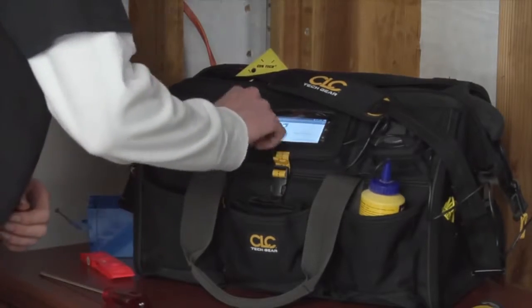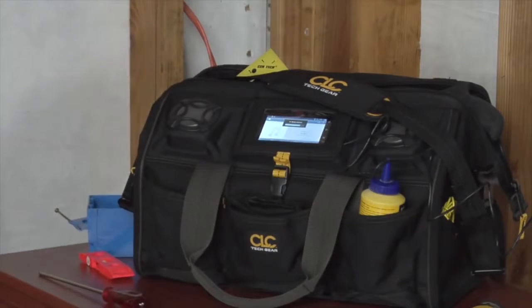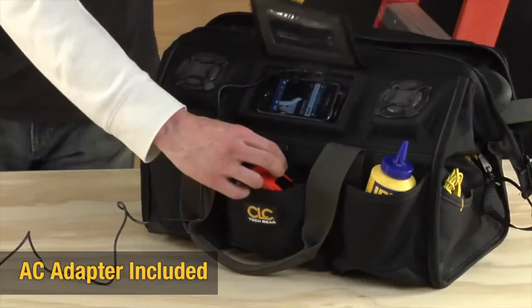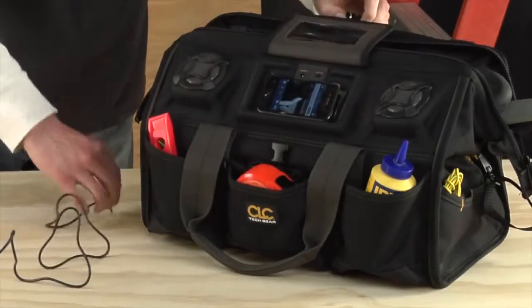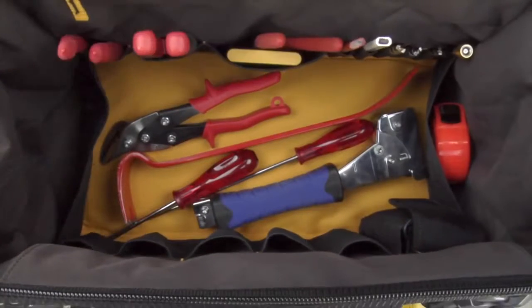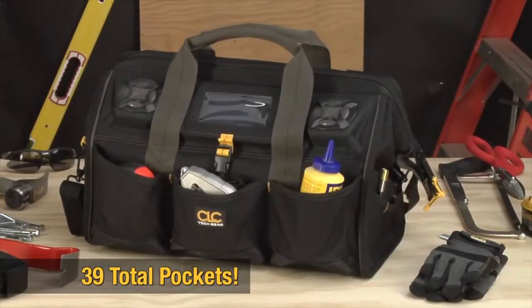A see-through protective cover enables easy identification of selection and function of your audio device. The A233 stereo system can be powered with the included AC adapter or with four D-cell batteries. 18 pockets on the inside and 21 pockets on the outside keep you organized.